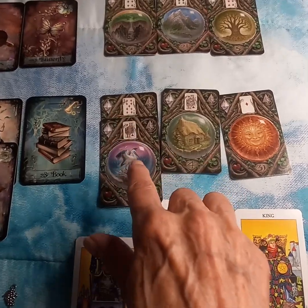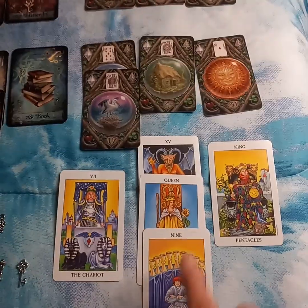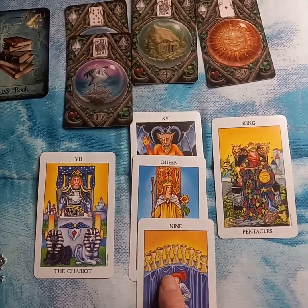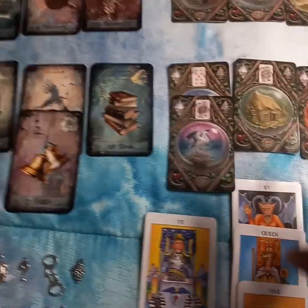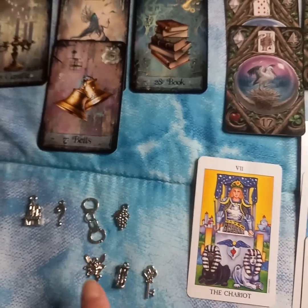You can see that here I wanted a little more clarification, so I added another card here. Here I wanted to understand that devil card, so I added two more cards here. So it's just a dynamic unfolding process. I also added some charms and asked different questions.